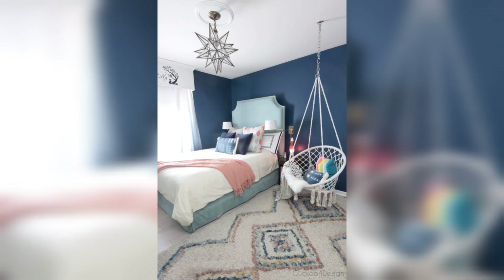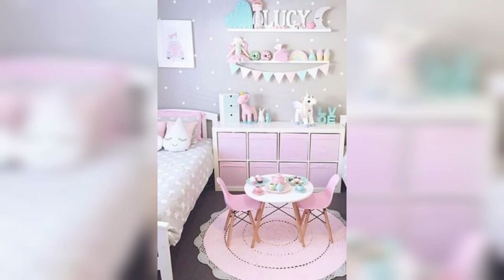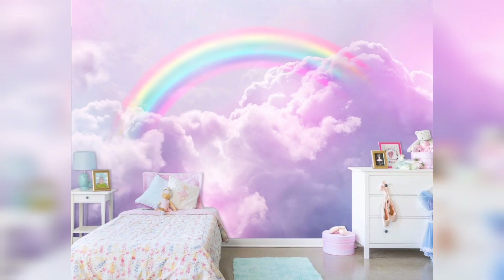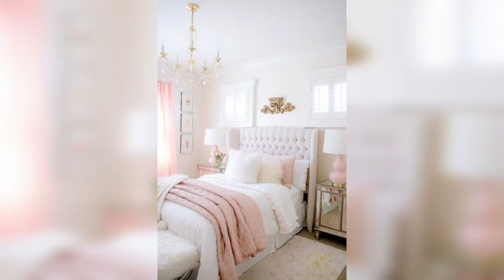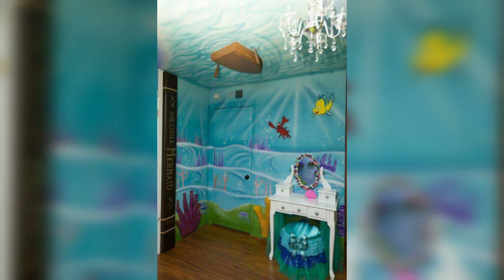Creative Storage Solutions: Keeping a girls' bedroom organized is crucial for maintaining a tidy and clutter-free space. We will discuss creative storage solutions like shelving units, under-bed storage, or hanging organizers. Discover how to maximize storage while adding decorative touches that reflect your girl's style and interests.